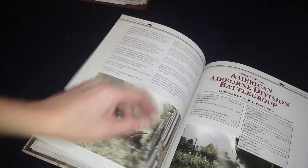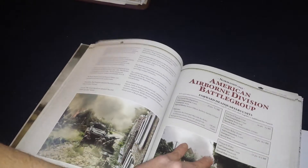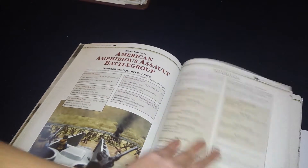There's a history of the 3rd Infantry Division, then it goes into the Americans — there's their Airborne Division army list, which I believe is modeled after the 82nd, and a history of the 82nd. Then it goes into the American Amphibious Assault Battle Group, and there's the list of all the weapons, etc.